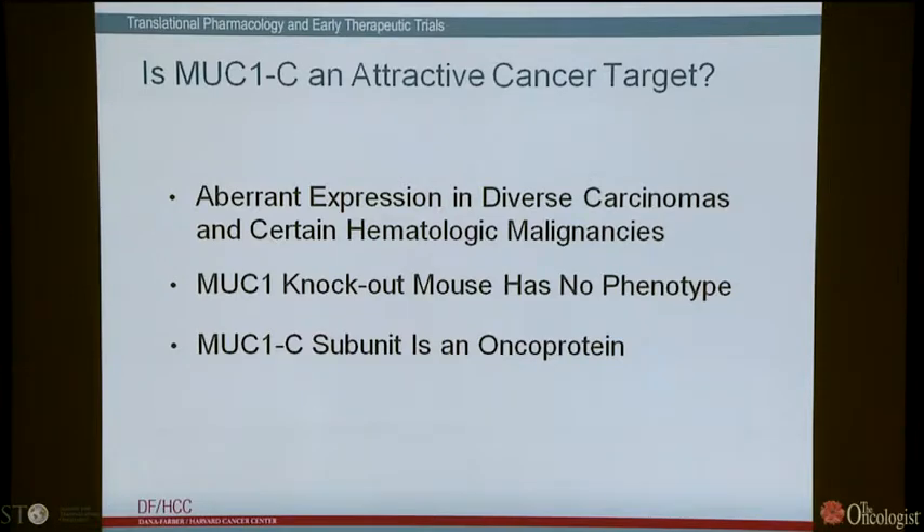Taken together, this expression of MUC1 in very diverse carcinomas and certain hematologic malignancies has made it a potentially attractive cancer target. In addition, the MUC1 knockout mouse has no phenotype, indicating you might be able to target this molecule without adverse effects. Importantly, the MUC1C subunit is an oncoprotein — the MUC1N subunit is the mucin component, and we're focused on the transmembrane subunit MUC1C.